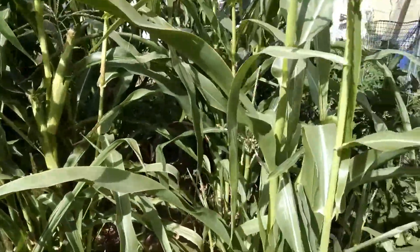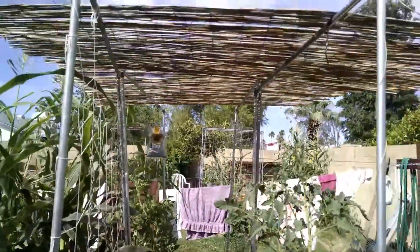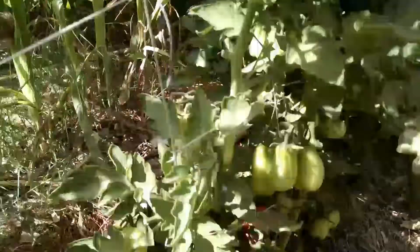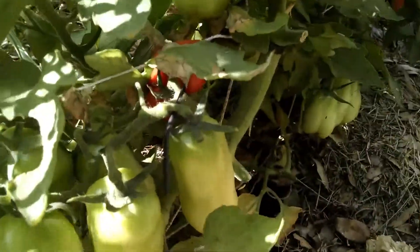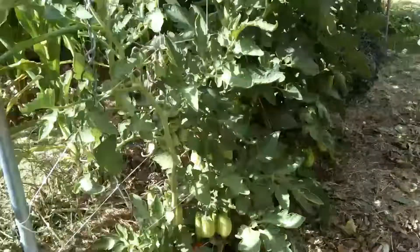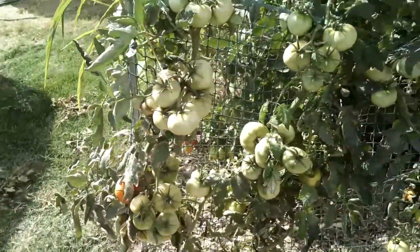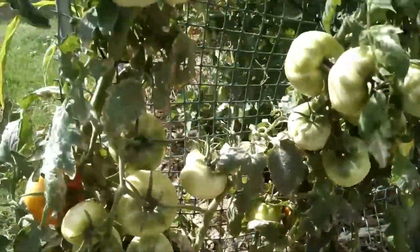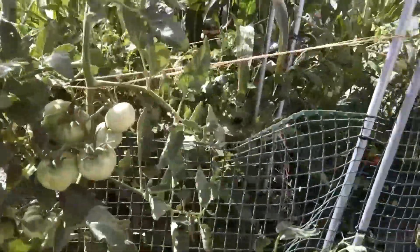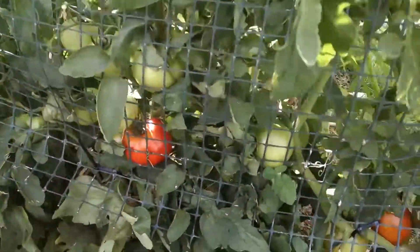Last but not least, we've got this tomato trellis over here with shade up top. We've got more San Marzano paste tomatoes — some of those are ready to pick but they're getting a little sun scald. I'm going to have to figure something out for that. Better Boy again — I am going to have so many Better Boy tomatoes. And then also beefsteaks.